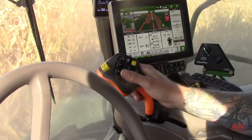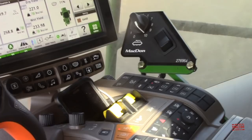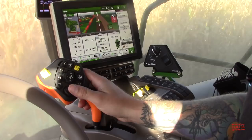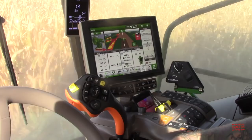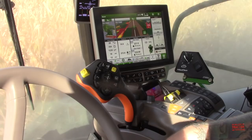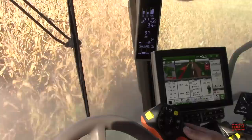Any machine settings are over here on the console — radio, Bluetooth, air conditioner, and all the internal combine settings too. Is this combine pretty well self-automated, adjusting to crop conditions? It can. The cameras we looked at earlier — if it notices any foreign matter or broken grain, it'll adjust itself if you have it activated. It works great. When you're putting in the kind of hours you do, it helps to have everything automated as much as possible.